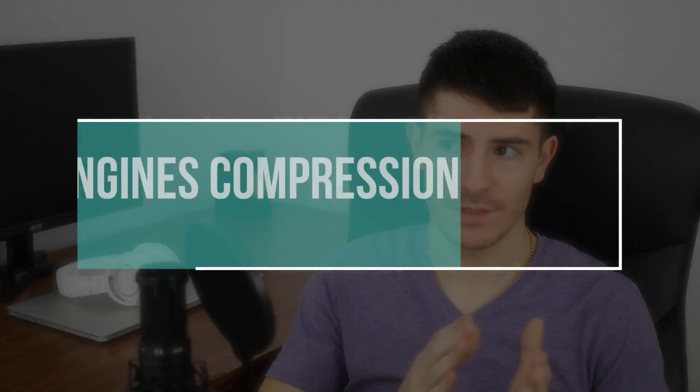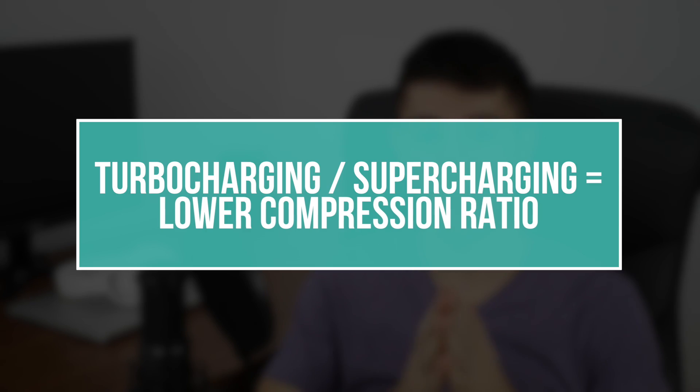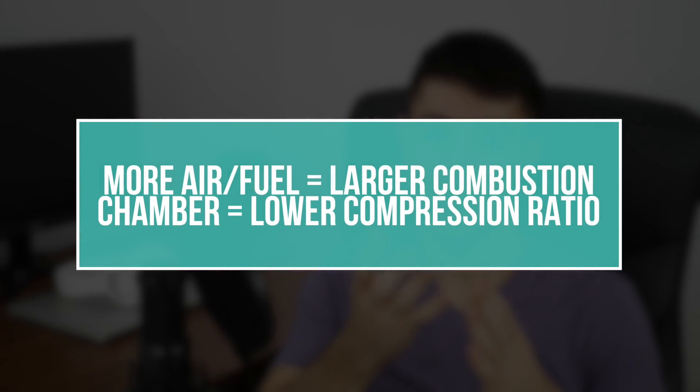Gasoline engines have a much lower compression ratio — almost half. Most gasoline engines have 9, 10, or 11 to 1, with few exceptions reaching 12 or 12.5. Turbocharged gasoline engines have an even lower compression ratio because forcing more air and fuel in requires a larger combustion chamber, and a larger combustion chamber means a lower compression ratio — the higher the compression ratio, the smaller the combustion chamber.